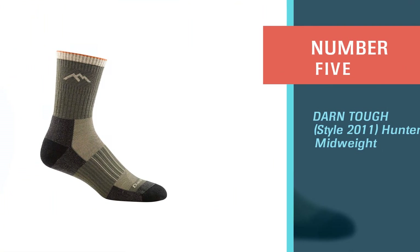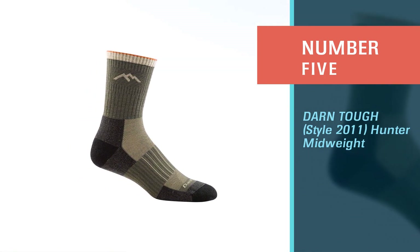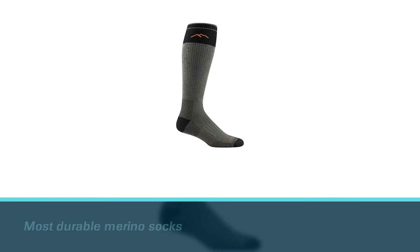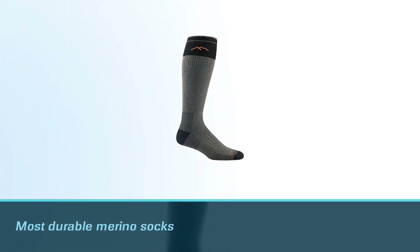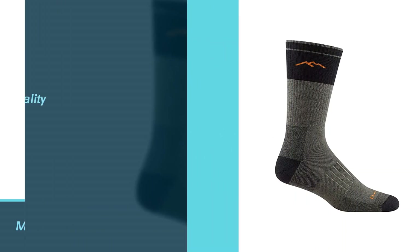Number five: Darn Tough Style 2011 Hunter Mid-Weight. Darn Tough Vermont socks are some of the most durable merino socks we've used over the years. The brand stands behind its tough claim with a remarkably robust warranty too.